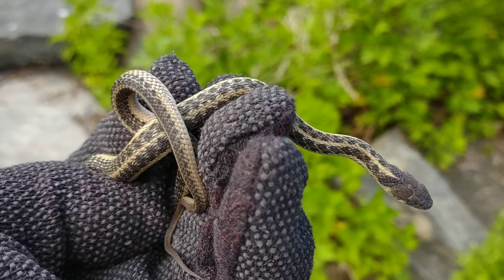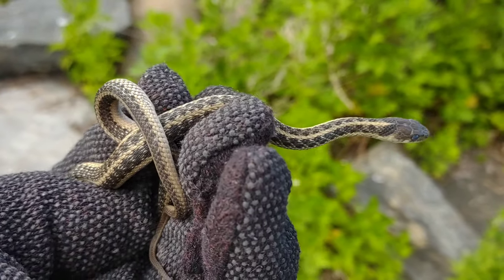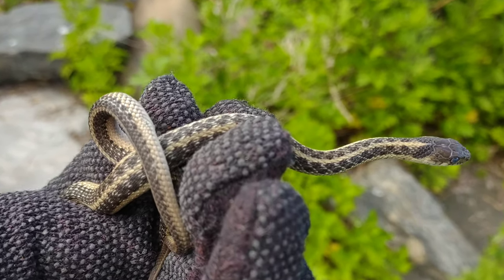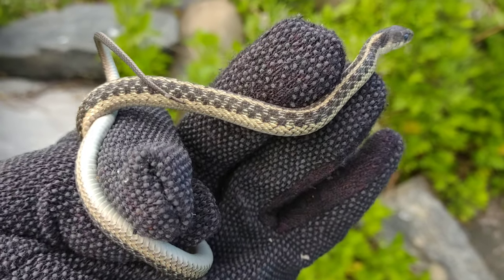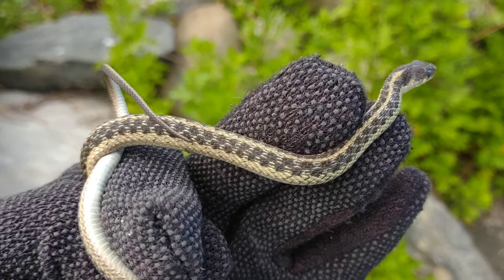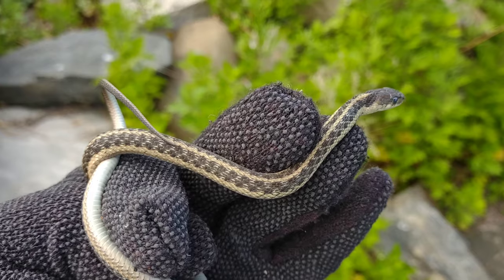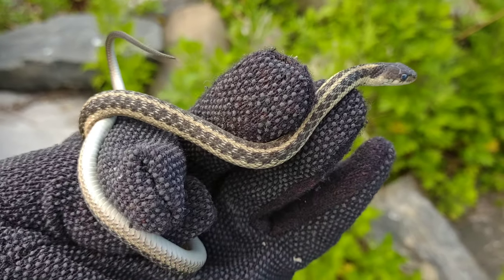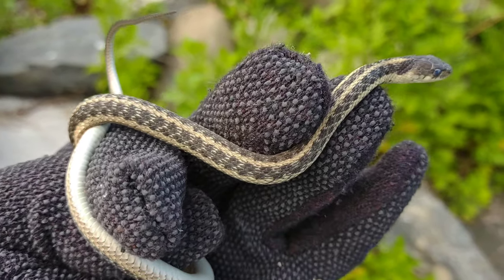We're just finding whatever snakes we could today — doesn't matter, milks, garters, Dekay's, racers, water snakes, ribbons, whatever we could find. I'm filming out here for you guys. I'm taking a picture in hand and then letting this little guy go. Nice looking little eastern garter snake that did actually try to bite me. Sometimes the big ones don't bite but you get the little ones that bite. Same thing with milk snakes — the babies bite more, the big ones are very docile. New York City, I'm out.